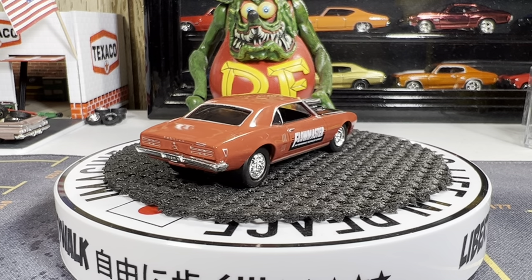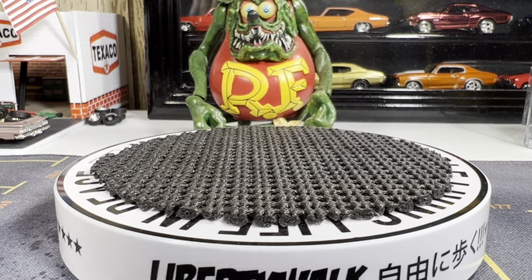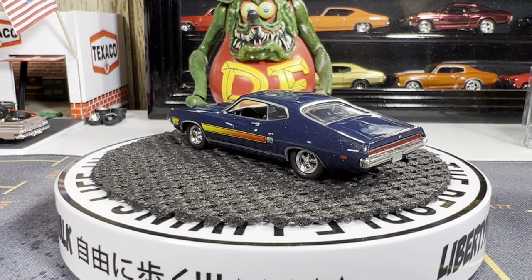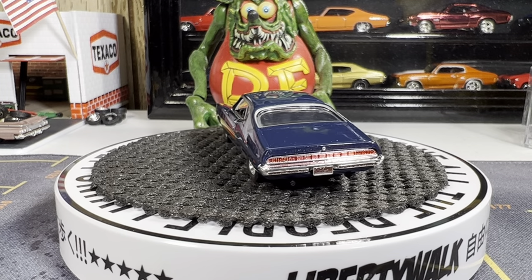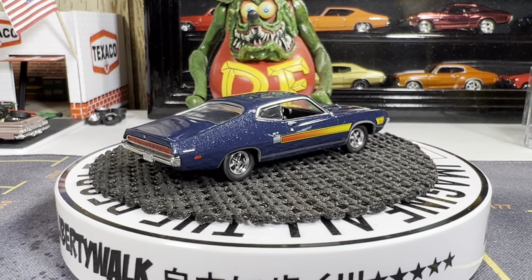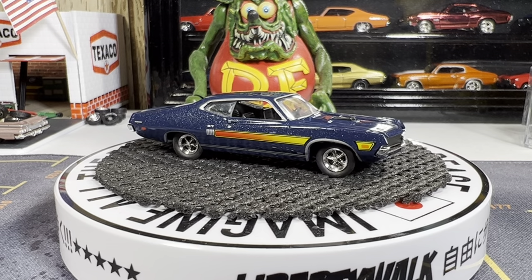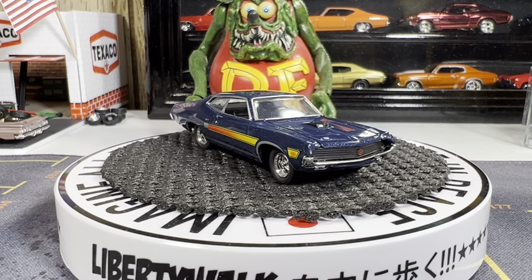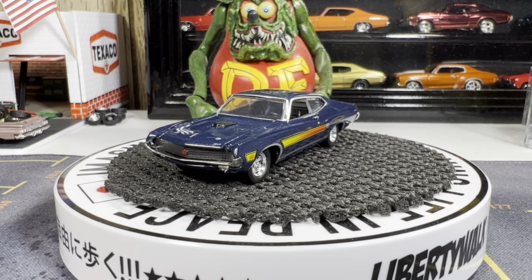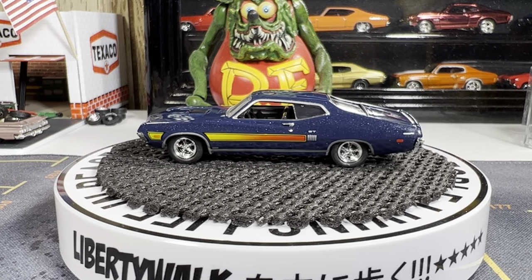Hope you enjoyed the video guys. Here's the '70 Torino — this thing is absolutely gorgeous, kind of like a navy blue. The Torino is absolutely gorgeous. Absolutely love it — it's got that metallic dark blue to it.